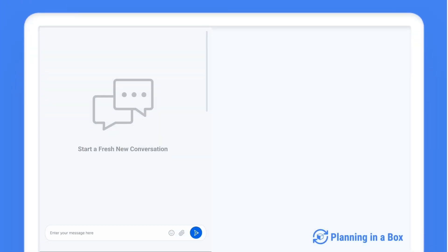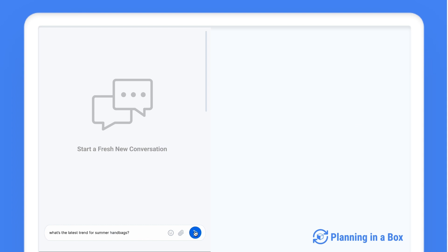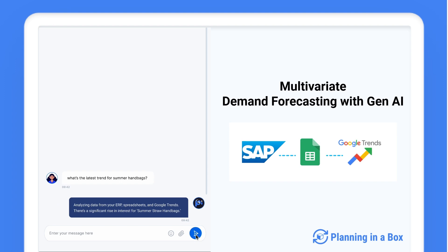Let's see Pi agent in action. Casey, a demand planner, needs to predict the Fourth of July demand for a new summer handbag. She asks: "Hey Pi, what's the latest trend for summer handbags?" Pi responds, analyzing data from her ERP, spreadsheets, and Google Trends.